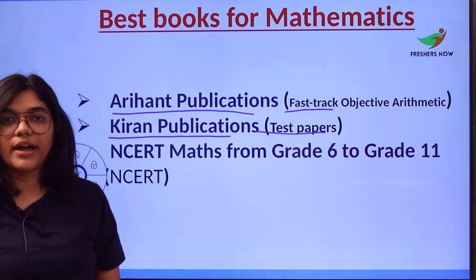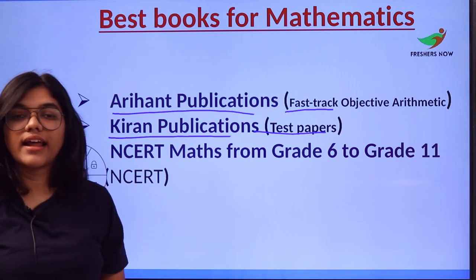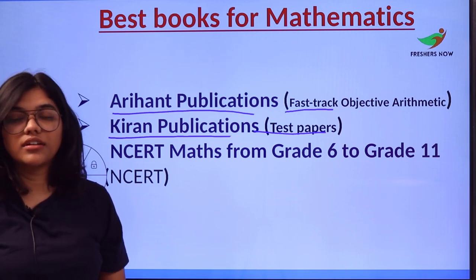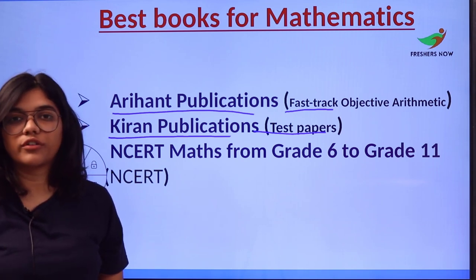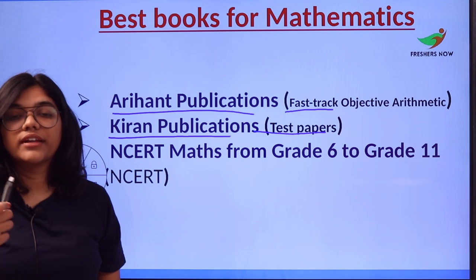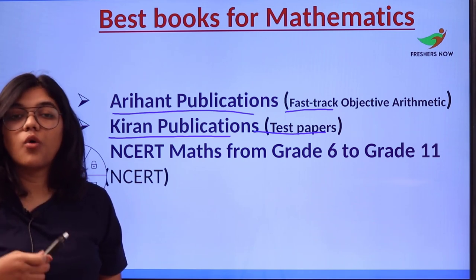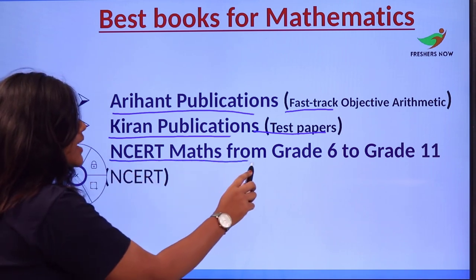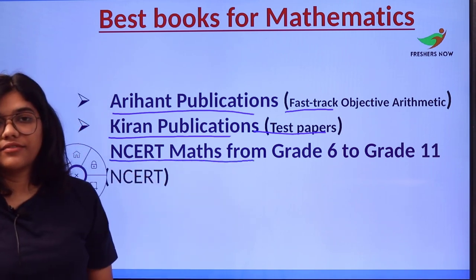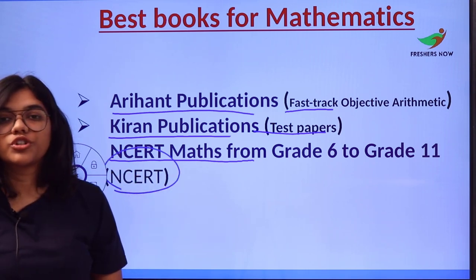All the questions in Kiran Publications test papers are tailored to enhance the skills of learners, giving exposure to all sorts of questions. It also helps you gauge how much you have learned and how well you are preparing.